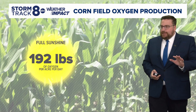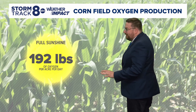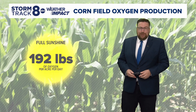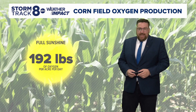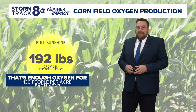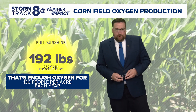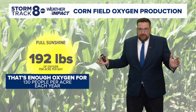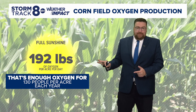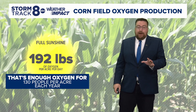Let's start with a sunny day first, and this statistic was mind blowing. With full sunshine, you can get with just one acre of corn 192 pounds of oxygen produced. To give you an idea of how much oxygen that is, that is enough oxygen for an entire year for 130 people. So that corn just goes gangbusters on producing oxygen, not to mention how much carbon an average cornfield is removing from the air. That statistic alone is mind blowing.